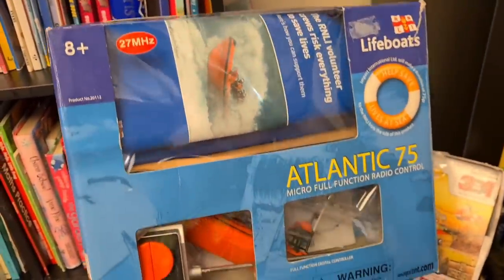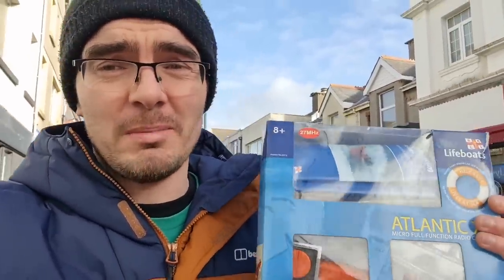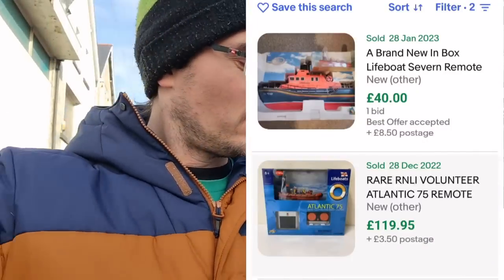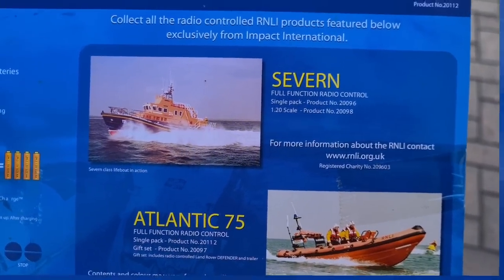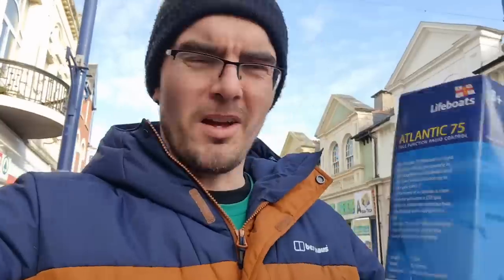We'll get this just to have a bit of fun ourselves. I checked the sold listings - there aren't any listed on eBay actively, the last sold was just after Christmas at £120. I don't know whether I trust that - it doesn't look like the thing that would go for that amount. The moulding on the boat inside doesn't look particularly high quality. The Atlantic 75 version sold for around £120, the other model's solds are about £40. Only one sold, so I don't know how to value this at all. We got it for two pounds, so we're going to get it going around the bath and test it out.